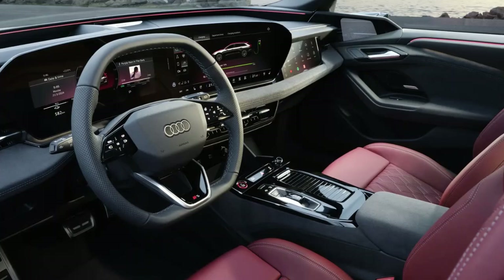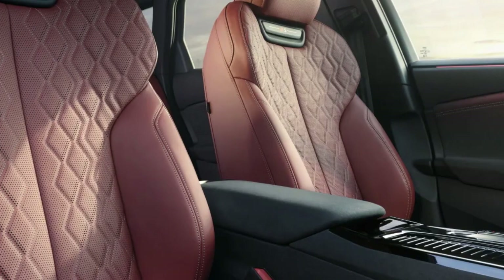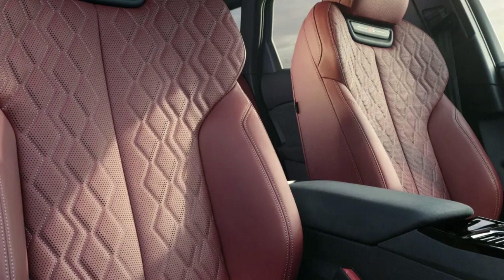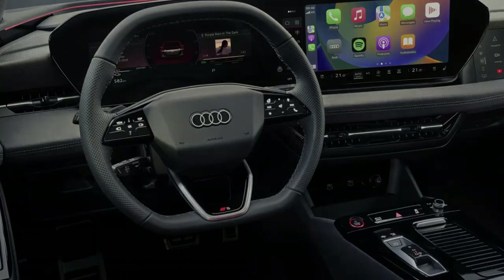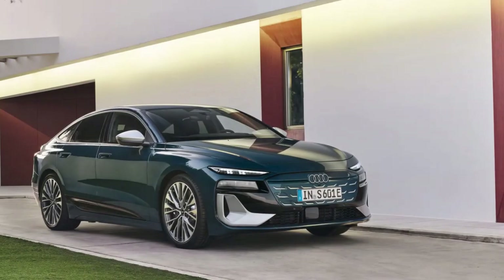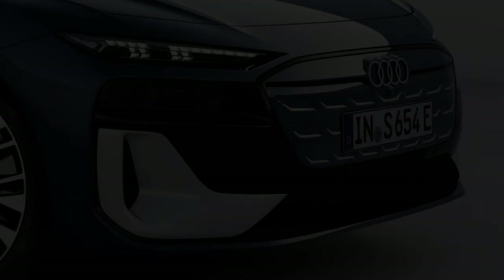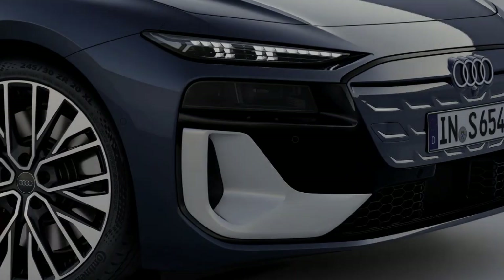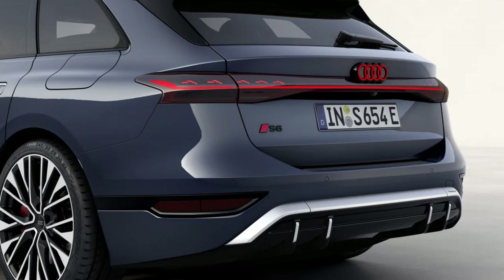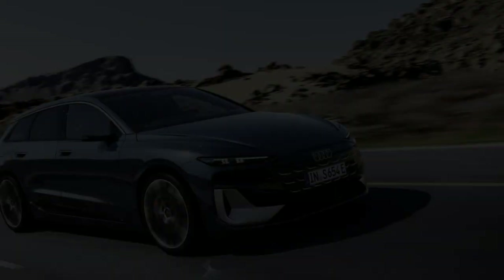The infotainment system uses Android Automotive OS and can be updated over the air. Its voice control system has greatly improved, Audi says, and even features integration with ChatGPT to ensure it can answer practically any question you might throw at it.